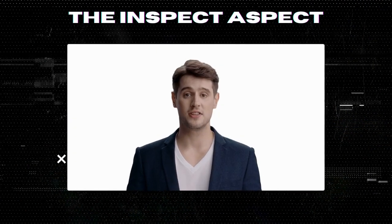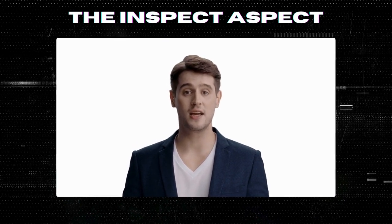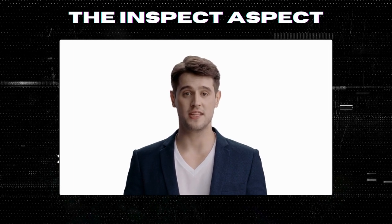To get this great product, click on the link below in the description. As always, thanks for tuning in. This is the Inspect Aspect signing off — stay curious and keep inspecting.